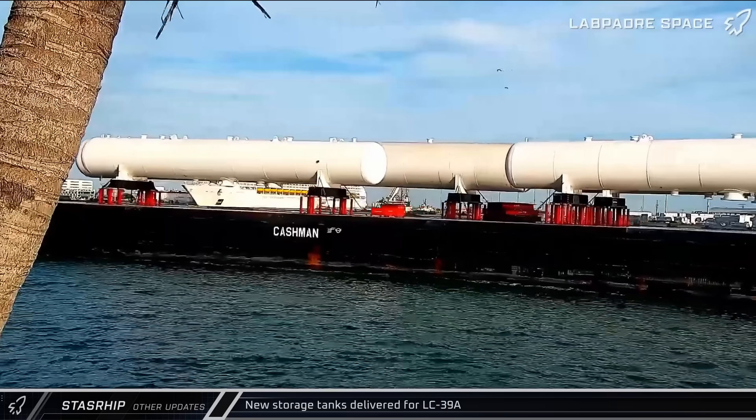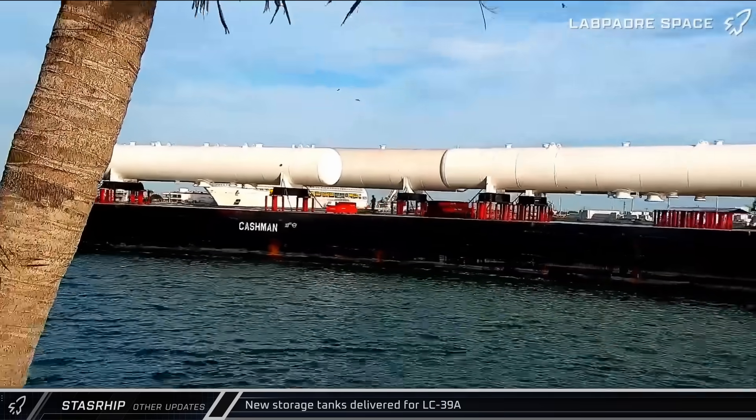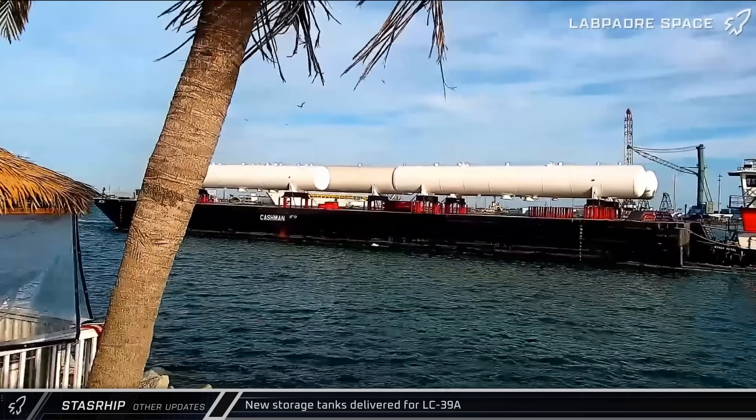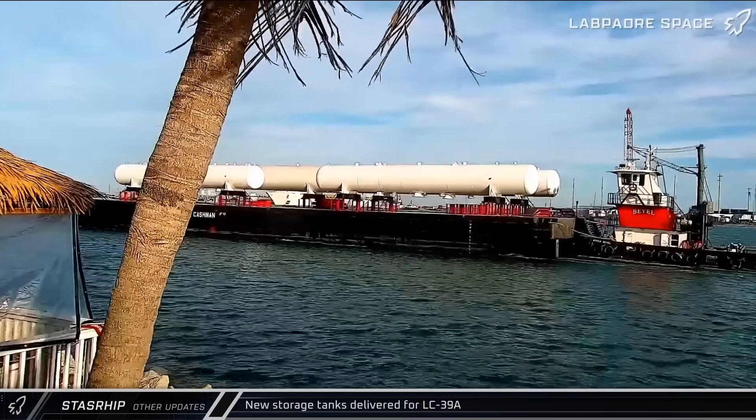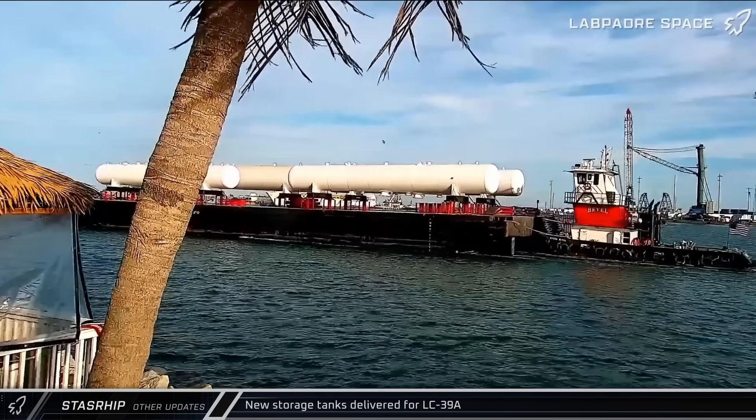On Thursday, four new horizontal storage tanks arrived at Port Canaveral on a barge and were brought up the Banana River to the Vehicle Assembly Building Turning Basin for offloading. On Friday, the tanks were rolled off the barge to wait for transport, presumably to LC-39A.